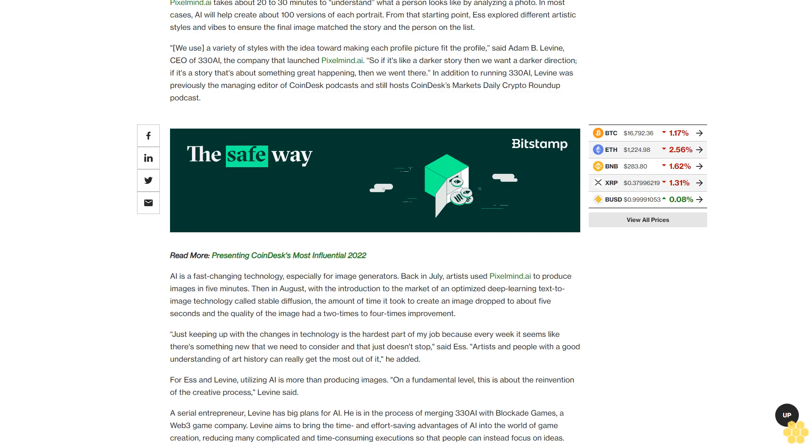For the artist and Levine, utilizing AI is more than producing images. On a fundamental level, this is about the reinvention of the creative process, Levine said. A serial entrepreneur, Levine is in the process of merging 330i with Blockade Games, a Web3 game company. He aims to bring the time and effort-saving advantages of AI into the world of game creation, reducing many complicated and time-consuming executions so that people can instead focus on ideas.